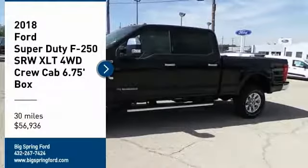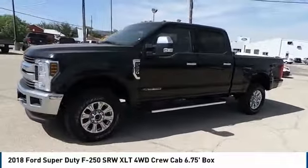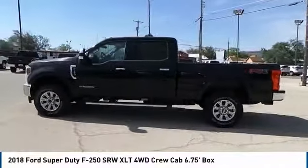Looking for the right vehicle? Check out the 2018 F-250 Super Duty. Head-to-head fuel efficiency, head-to-head towing, head-to-head torque. Ford F-250 Super Duty.